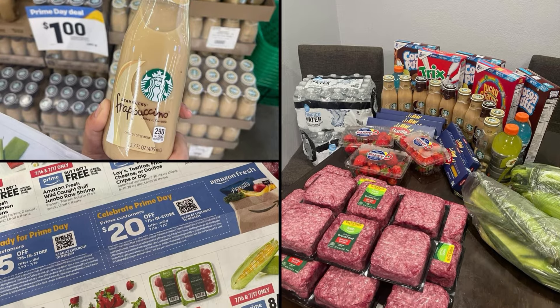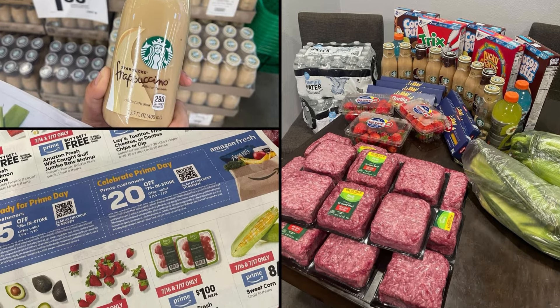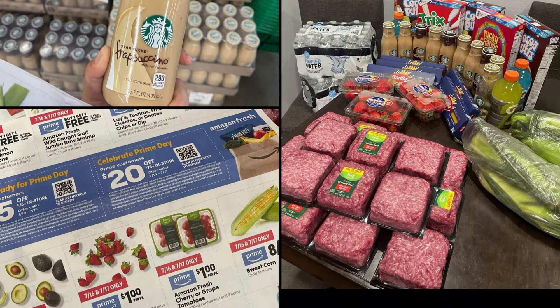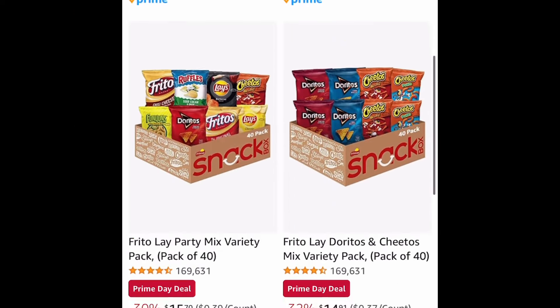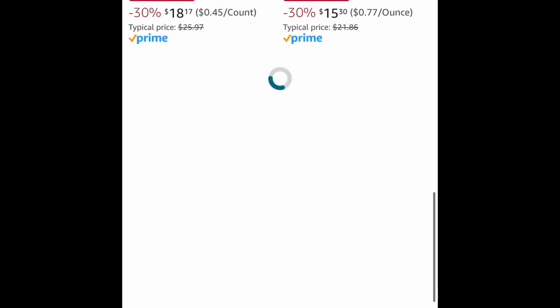I went to Amazon Fresh this morning and look at all the stuff that I snagged for $55. They do have a coupon that's $20 off of $75. Look at the Starbucks bottles — only a dollar. It's so much food. So starting with Amazon Fresh: here is the corn at 12 cents each, strawberry one pound is only a dollar, and here is the ground beef — three pounds for $5.97, making each pound only $1.99.